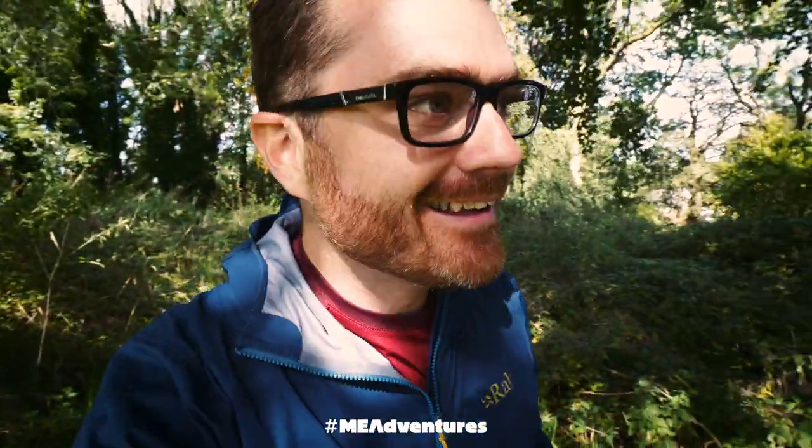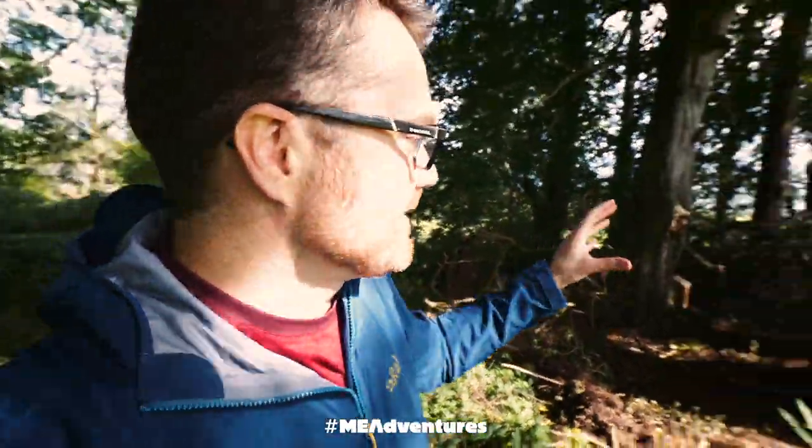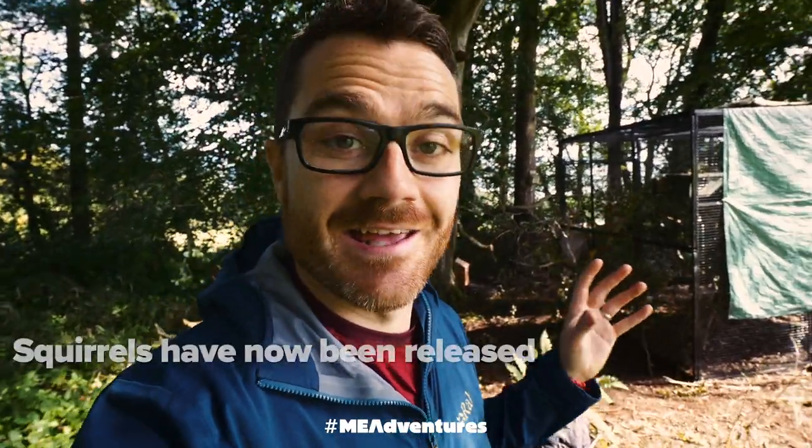Those are red squirrels. I'm in a secret part of the park where this temporary cage has been put up. There are currently three red squirrels in this, and in a couple of days they're going to be released into the park.